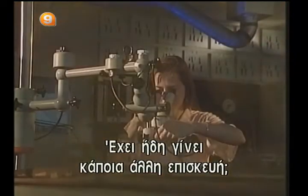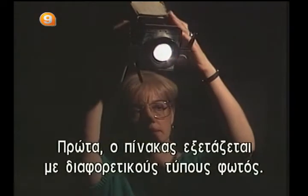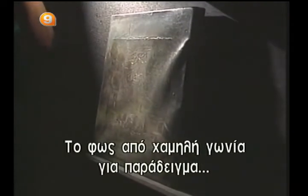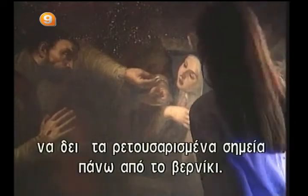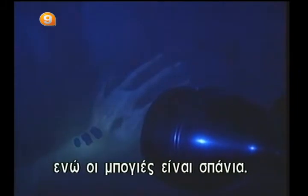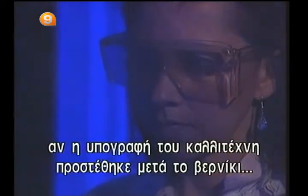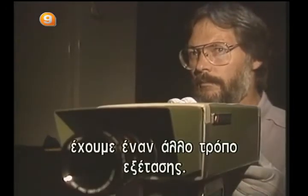The restorer's first job is to make a diagnosis: what state is the painting in, what materials were used to paint it, and has it already been restored? To find answers, the restorer resorts to various diagnostic tests. First, the painting can be studied under different types of lighting. Low-angled light makes defects in the painting surface stand out, such as cracks and raised areas — the canvas is lit by a light beam at a 10-degree angle. Ultraviolet lighting enables the restorer to see touch-ups painted over the layer of varnish.